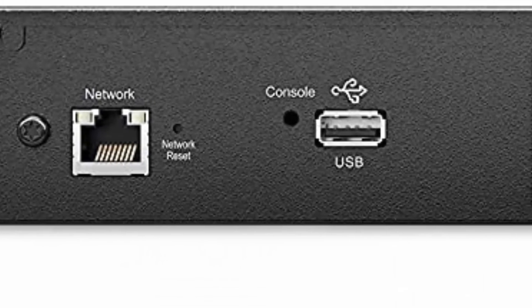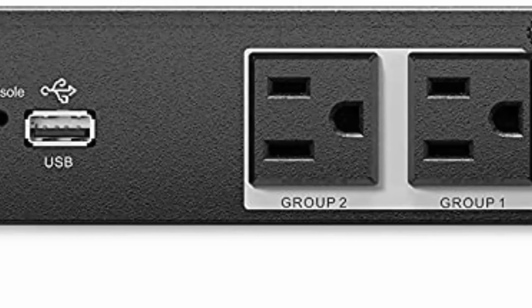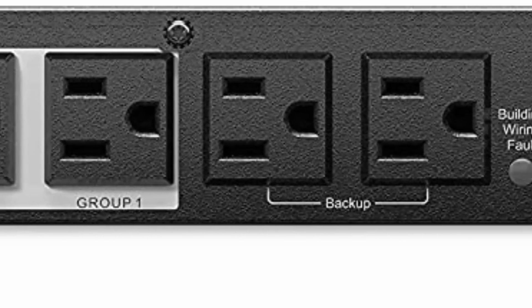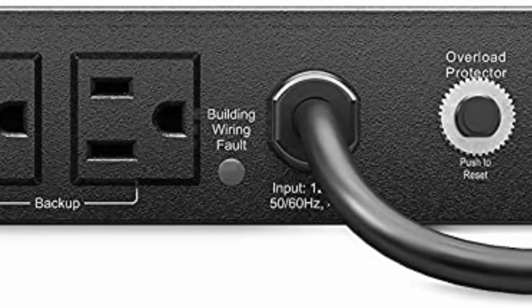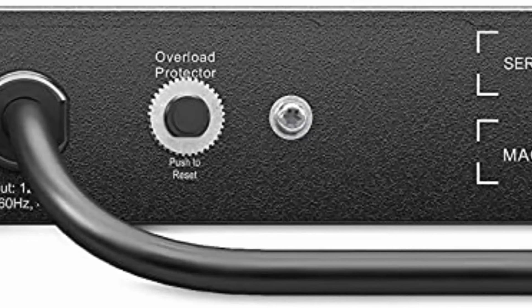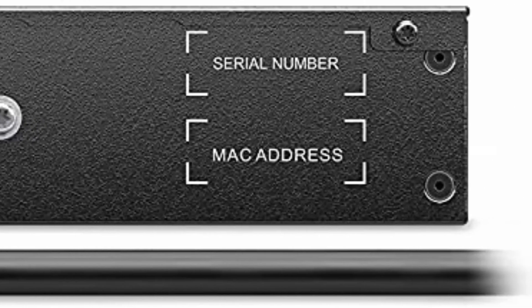APC Smart Connect is the first cloud-enabled UPS for distributed IT. Through a secure portal, via any internet-connected device, you can view the status of your UPS, receive notifications, get firmware updates, and more. LED display indicates online, on battery, Smart Connect status, network status, event detected, and replace battery.